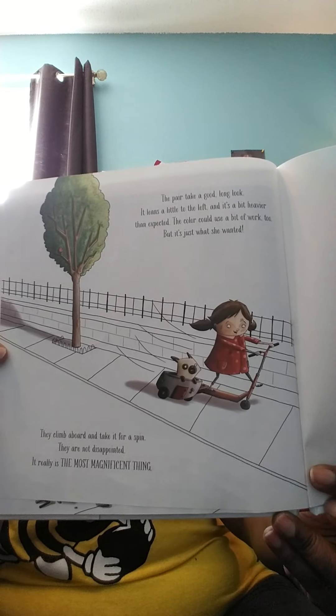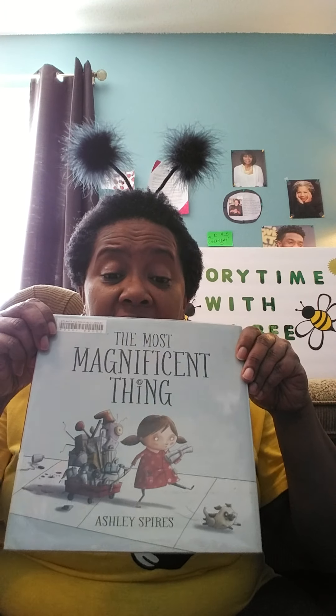It really is the most magnificent thing. The end! Wasn't that wonderful? Give yourselves a round of applause. I love that story because she was getting so frustrated. Sometimes it's hard — you think you see in your mind what you want, and then when you try to put it on paper, when you try to build it, it can get frustrating. So sometimes you might have to step back, take a walk. Like the little girl in the story did — she took a walk with her dog, calmed down, and then was able to work slowly and calmly to bring the most magnificent thing she had in her mind to life. And everything worked out.